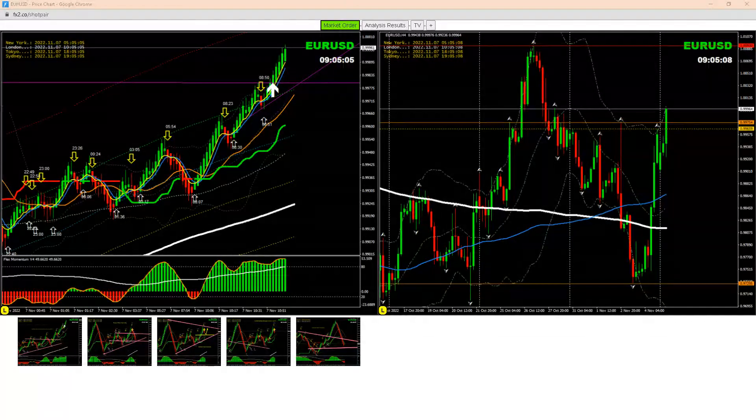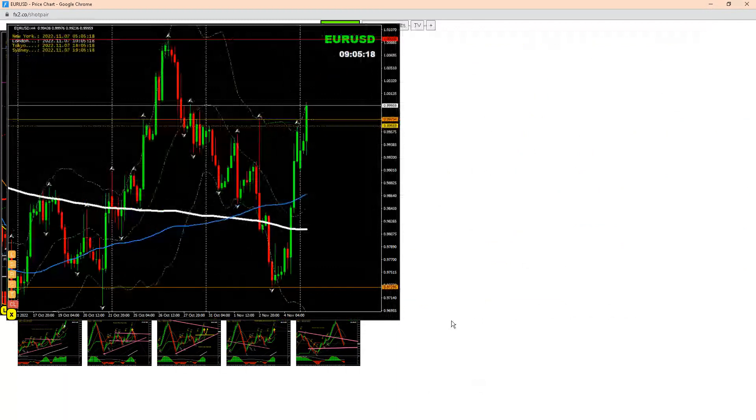Hello traders, we just managed another beautiful trade — a breakout long on EUR/USD, banking amazing profit. Let me share with you the four-hour analysis from this London morning session, as explained to my traders.